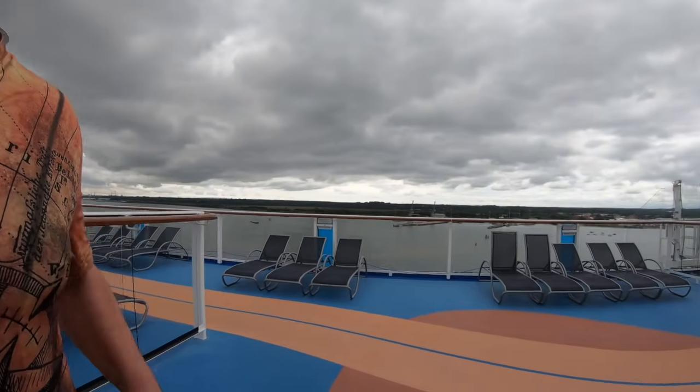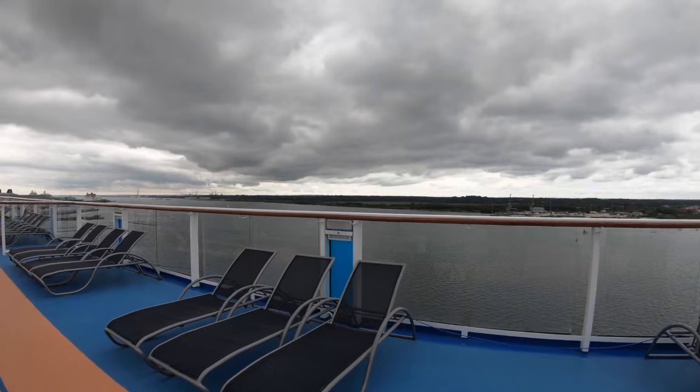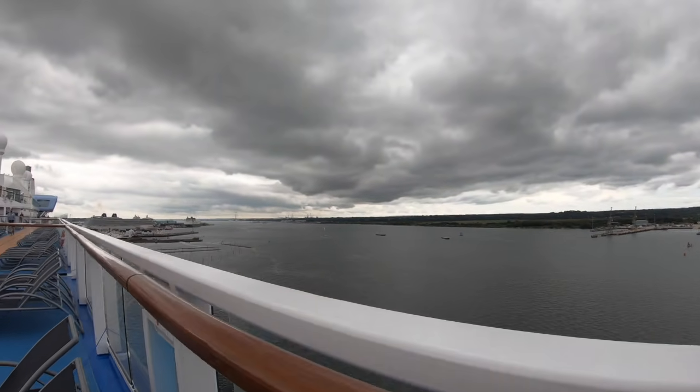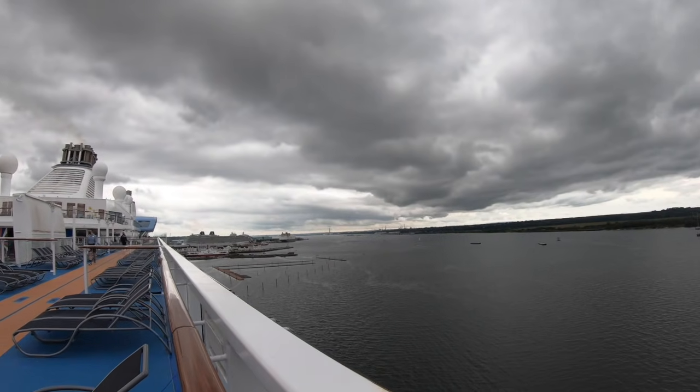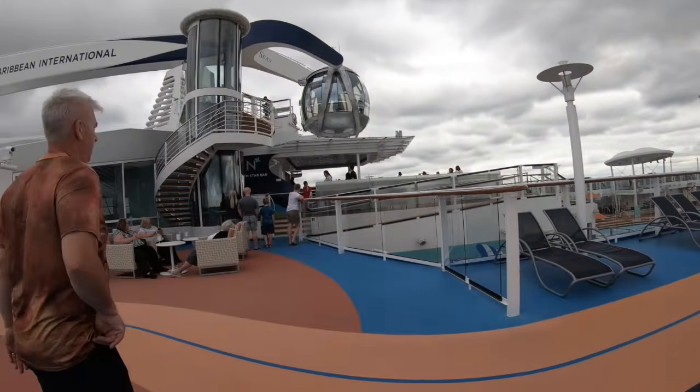We've just been chatting to Gary Bembridge on Instagram - he's actually on the Britannia, which is just down there. So wave! I'm sure he's waving back. So we're just going to find out what we need to do.